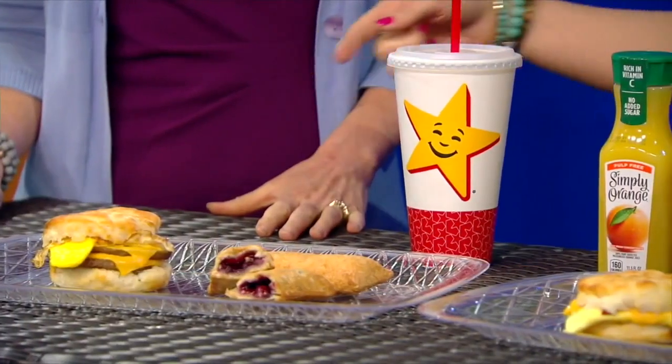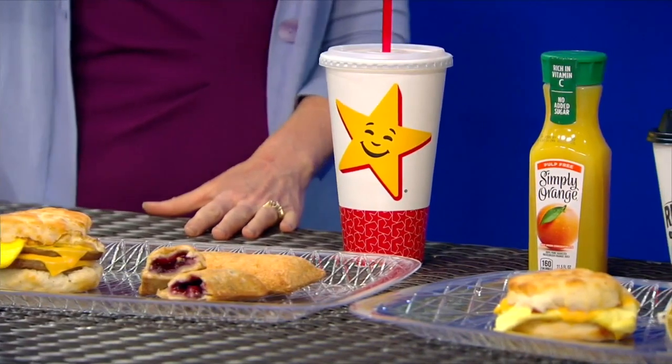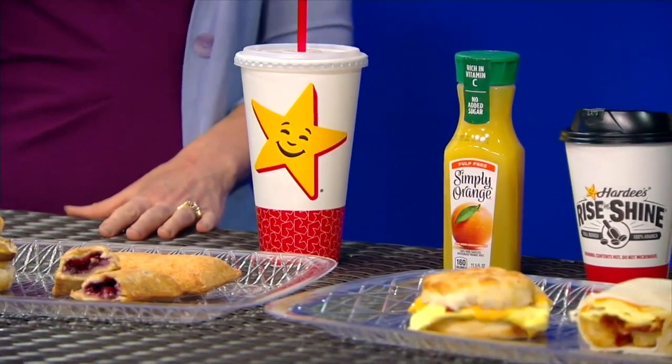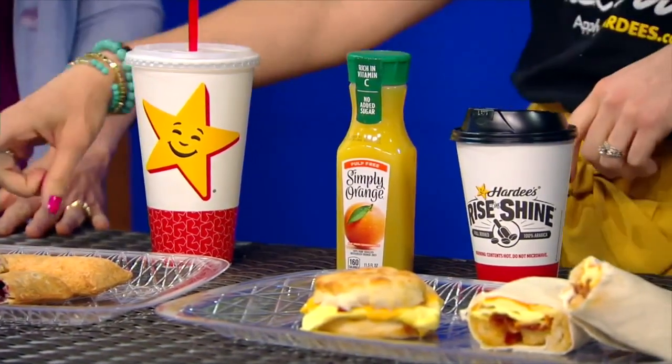So is everything here new, or just some of it? These are all brand new items. Just this past week, we launched our ultimate sausage biscuit. Our sausage biscuits are just a classic item that we have, and this is a little bit of a twist on that. It's got a double patty on there, two pieces of cheese, and now we have our cracked fried egg on there as well.